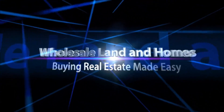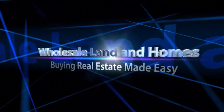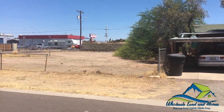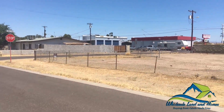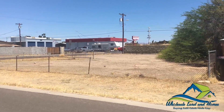Wholesale land and homes — buying real estate made easy. Hello everyone, this is AJ and Ray with Wholesale Land and Homes. Here I'm going to show you the newest deal that we have, located approximately at the 101 and 60, so it has very easy access to the property.